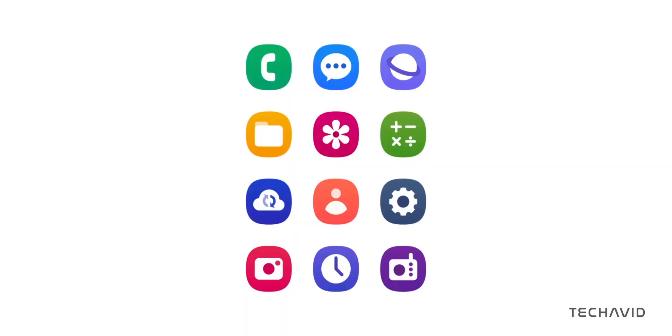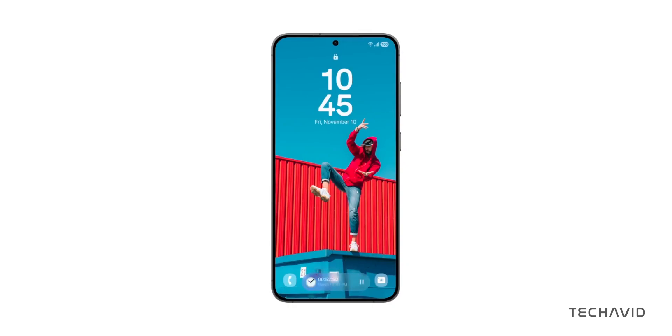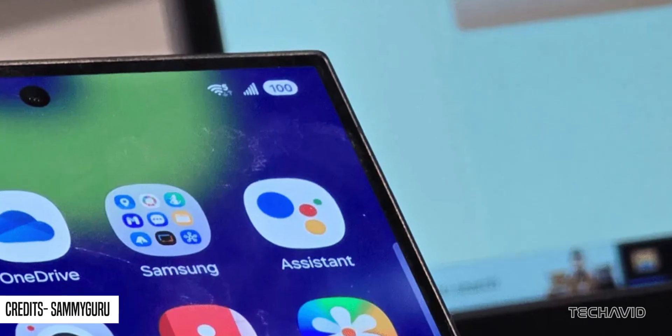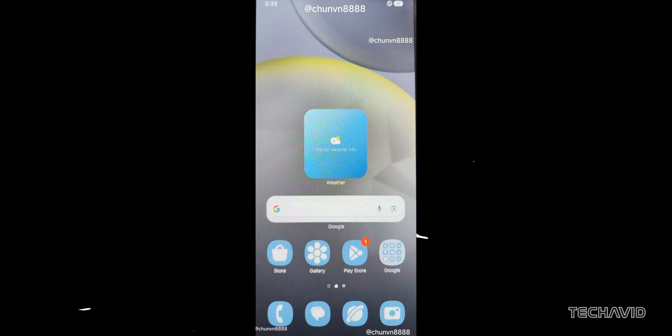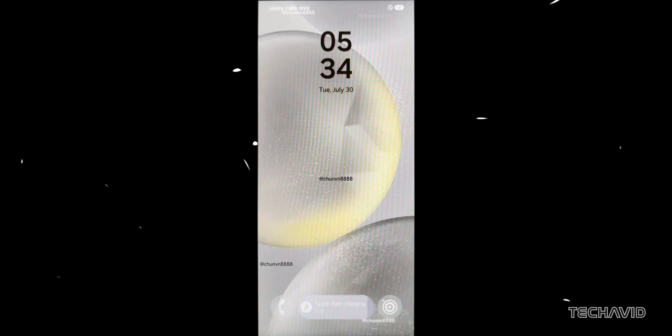Finally, let's talk visual updates. We're expecting revamped system app icons, a fresh charging animation, and smoother animations overall. Even the battery icon might get a makeover to a pill-shaped style, and the lock screen widgets could be rounded for a more modern look. A color palette theme, new icons, and lock screen UI were also spotted on devices at the developer conference.